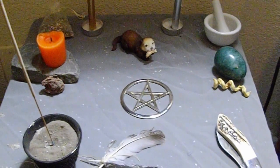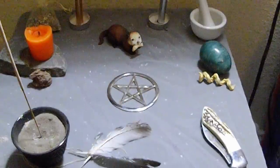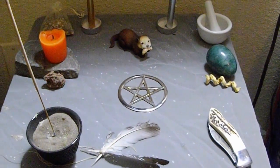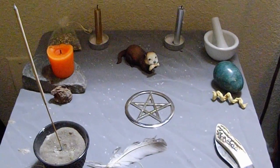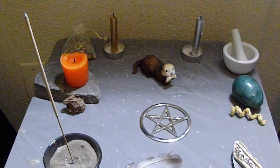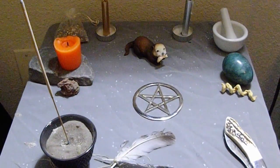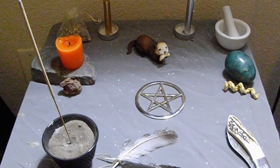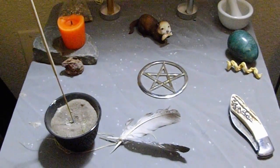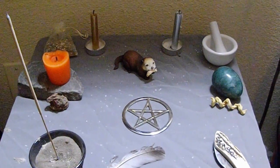Anyway, this video is about my new altar. For those of you who have seen my other videos, you'll know that I have had my temporary altars, or my mobile altars, I suppose you could say. But finally, I've put one up that is stationary. I've been wanting one for quite some time, but just never really got around to it.